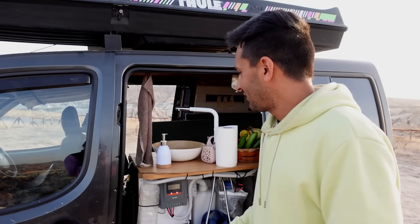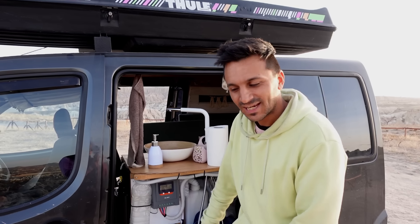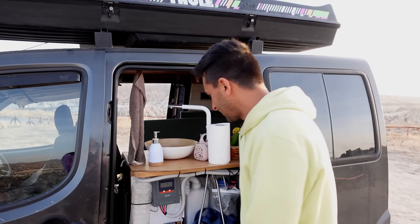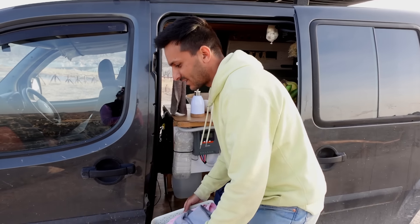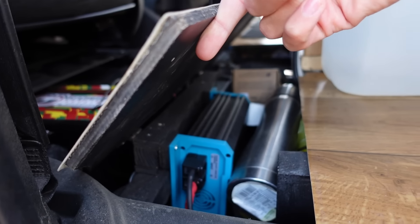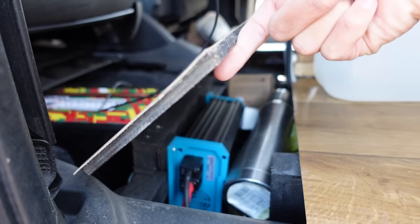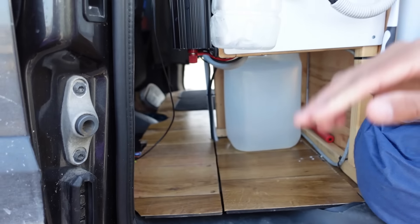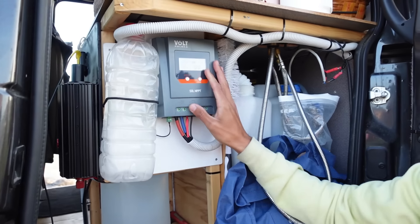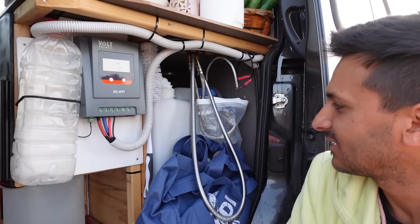A big advantage of this van being a passenger vehicle is having two sliding doors, giving great access to all our equipment. Under the floor here, behind a removable box, is where the DC-to-DC charger lives along with a few other items that don't get used often. Through the other sliding door, the solar controller is conveniently placed nice and handy.